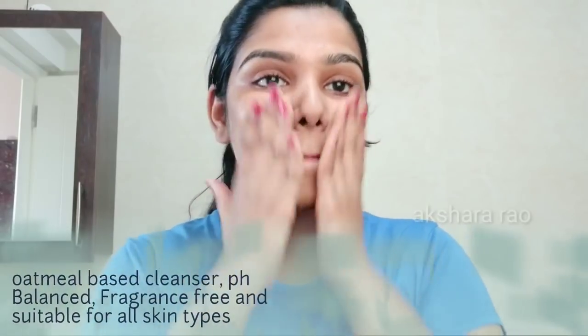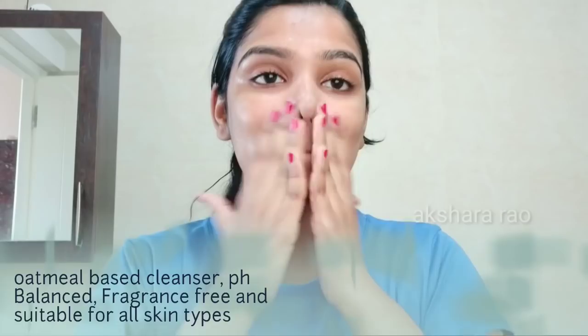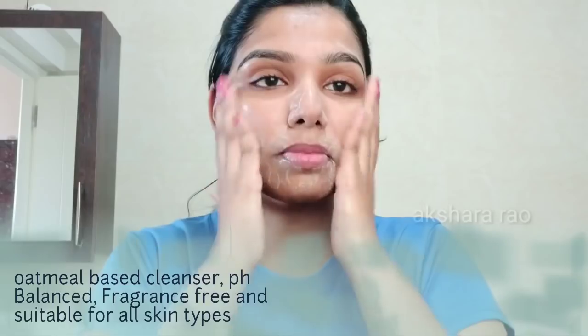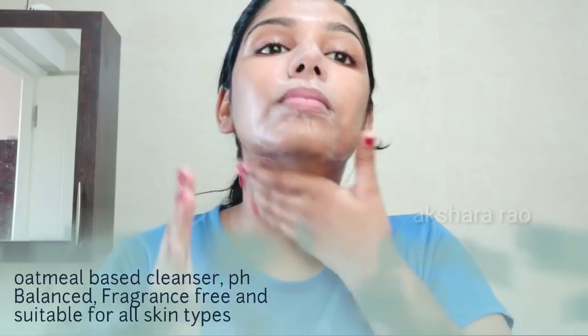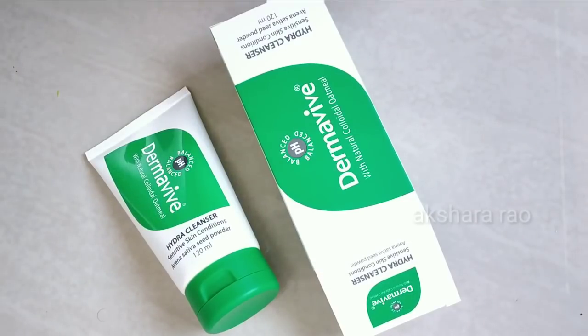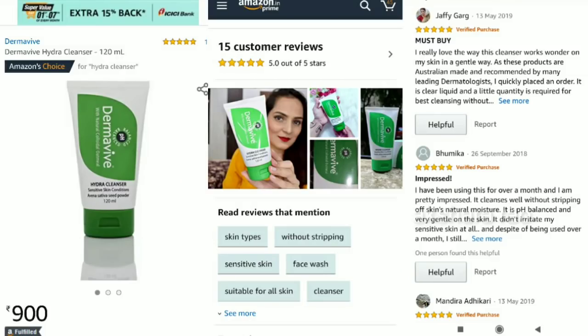The price is $9.00 for 120ml. If you use it for a regular face wash, 120ml can last you a few months. The skin is very smooth and there is no excess dryness. The product is very good with amazing reviews. If you want to purchase it, the link is in the description below.